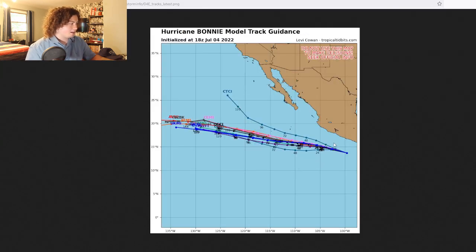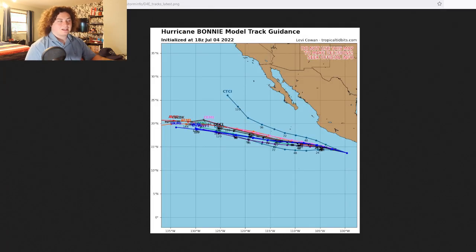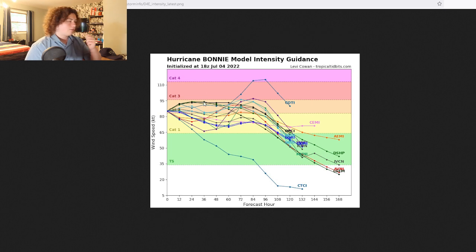Now we're going to look at the track models and the intensity. The CTCI, interestingly enough, has this thing deviating — moving to the west-northwest and then to the northwest, kind of a few hundred miles away from Baja California, which is interesting. But the rest of the models have the same thing the cone does, which is a general west-northwest trend, then more due west, and then back to west-northwest. I think these models are what is going to happen, but we still need to keep a close eye on it nevertheless.